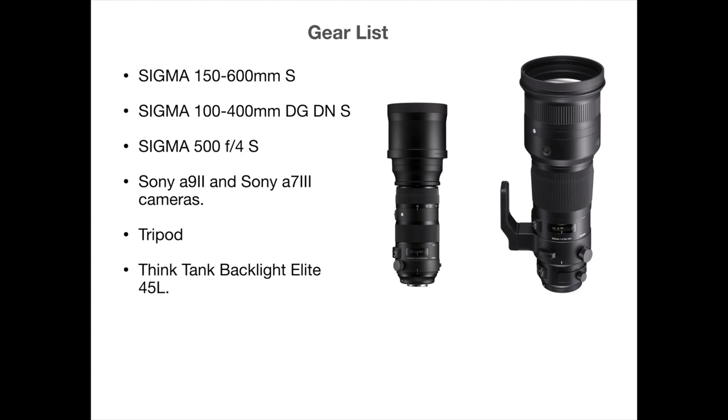How cool was that — a moose came right out of the bush just as we were getting ready to go over gear! To reiterate the gear list: my most commonly used gear is the Sigma 150-600S, the Sigma 100-400 DGDN Contemporary, and the Sigma 500 F4S. The camera body I'm most using nowadays is the Sony A9 II, and my backup body is the Sony A7 III. I'm usually using them on a tripod, and I carry it all in the Think Tank Backlight Elite 45L.